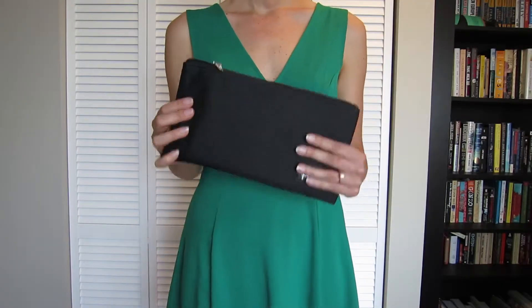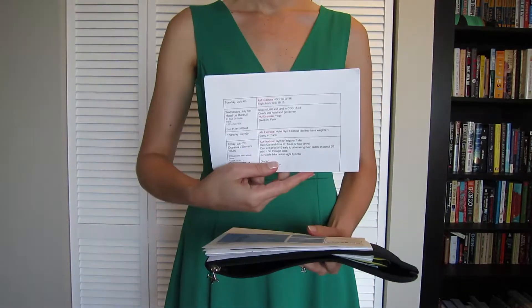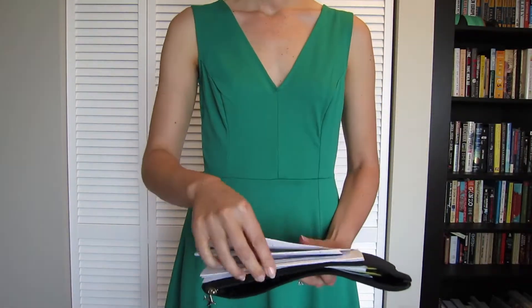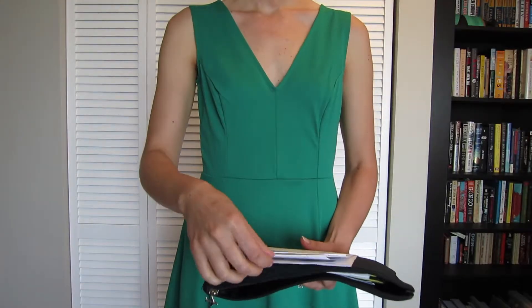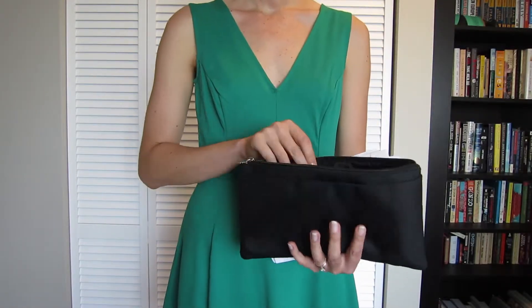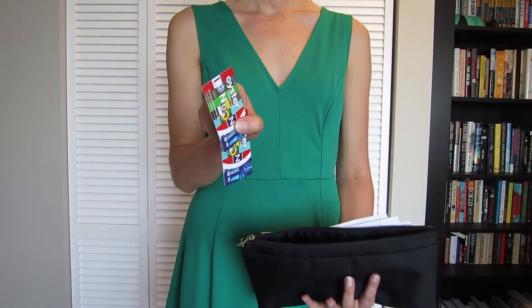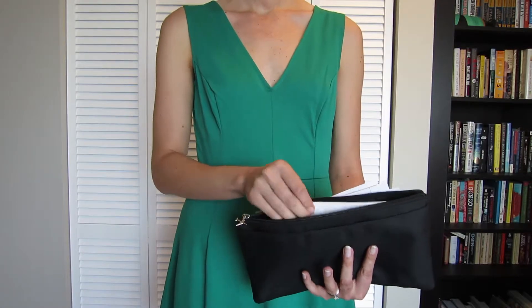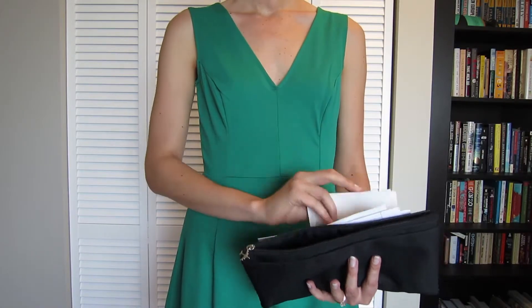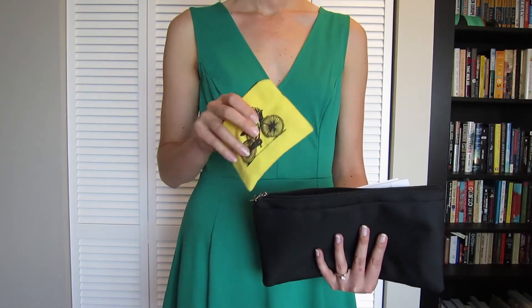Something I've never talked about before is our document bag. In here we keep a variety of documents like our printed itinerary, car rental confirmation, bus tickets, train tickets. This is also where we keep our passports, a ripped out section from Rick Steves' guidebook, our Oyster cards for London, copies of our passports and important cards, some extra euros we still had, and some British pounds. I also like to keep a pen and pencil in here.